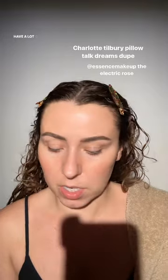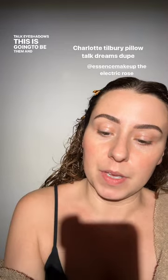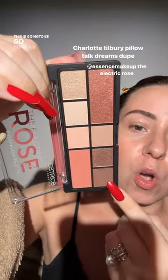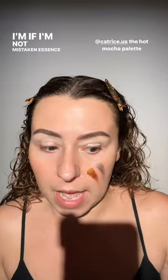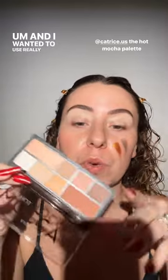I want something warmer in my crease because I have an idea — definitely grab this one, these are so affordable. I've missed y'all and I have a lot of information. Remember the Pillow Talk Dreams look I did — these very rose tones — if you want something similar to Charlotte Tilbury Pillow Talk eyeshadows, this is going to be them. This is the Electric Rose and it's going to be so similar in tone. I believe Essence and Catrice are sister brands — I always get confused because they're in the same price range. I wanted to use the shade Mocha and really warm tones.